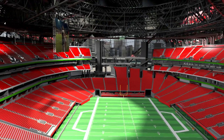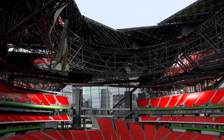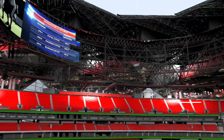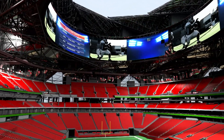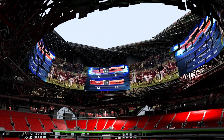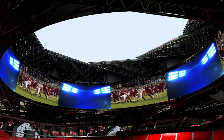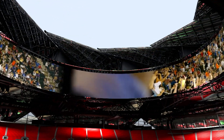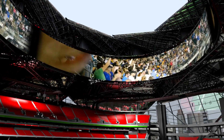Instead of a flat rectangular scoreboard that's hard to see from every seat, they're breaking with tradition. Designing an ingenious scoreboard that stretches 1,100 feet right around the opening of the stadium roof. It will be made up of 1,848 massive flat screen cabinets, each carefully angled to create the curve. Called a halo board, fans will be able to see this 62,000 square foot scoreboard from any seat in the house.